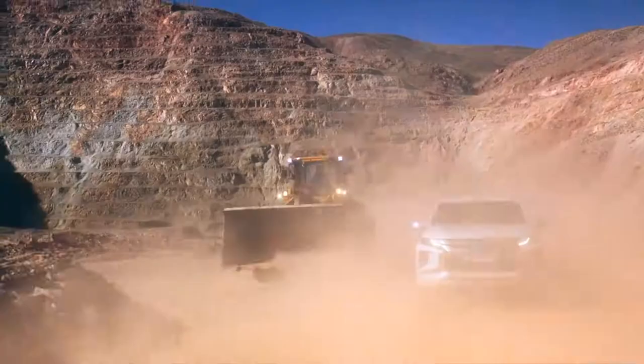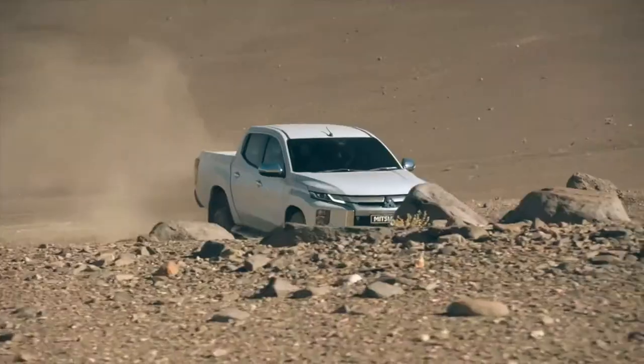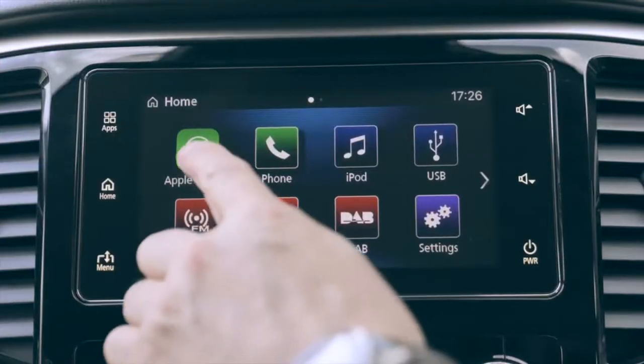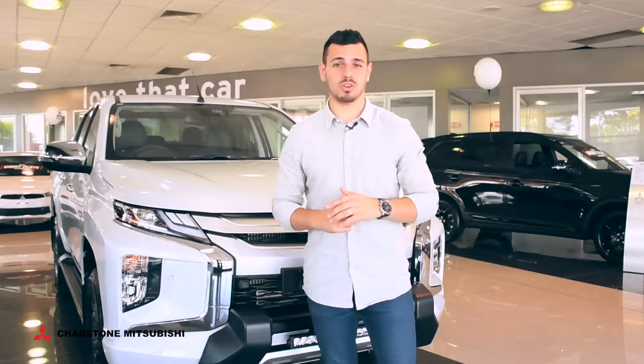The buffed-up Triton is not afraid of a hard day's work and engineered to deliver power, performance, five-star safety, towing and the latest tech. There are no days off for this tough ute.